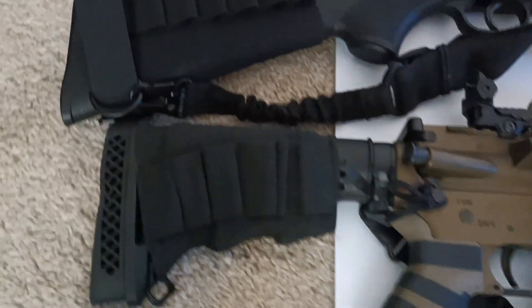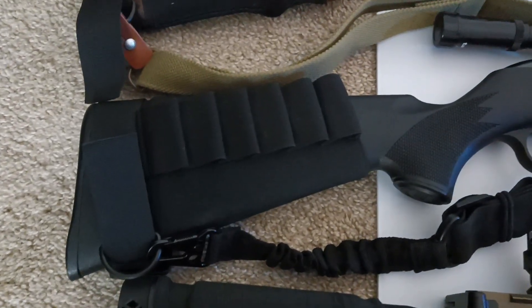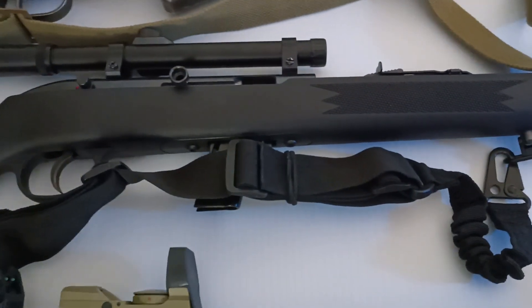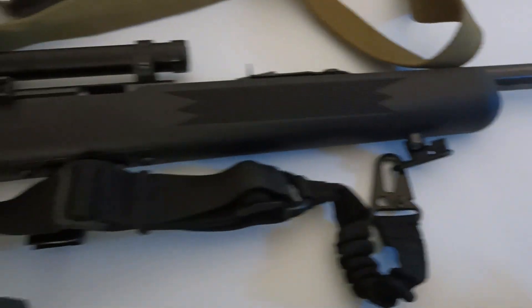Then in 2021 I got the Savage 64FXP, which is the one that comes with the little mini scope.